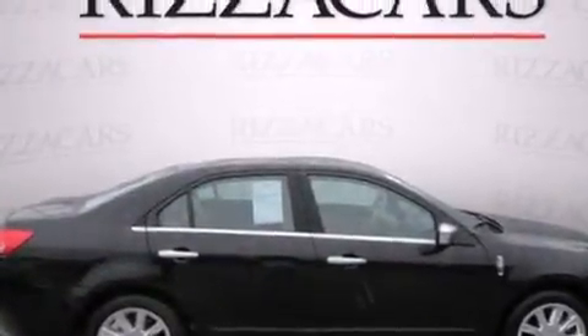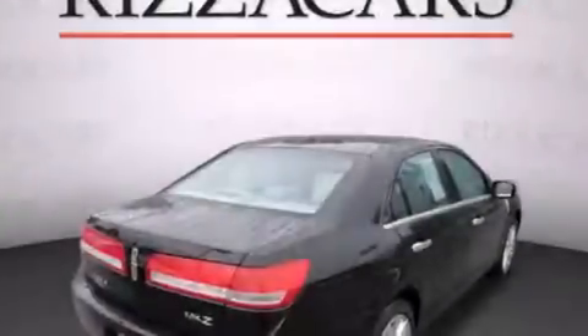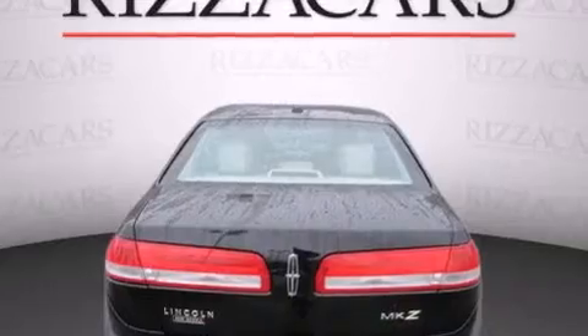Cooled seats, chrome wheels, cruise control, satellite radio ready, leather seats, side impact airbags, air conditioning with automatic climate control, full power accessories, and a keyless entry system.